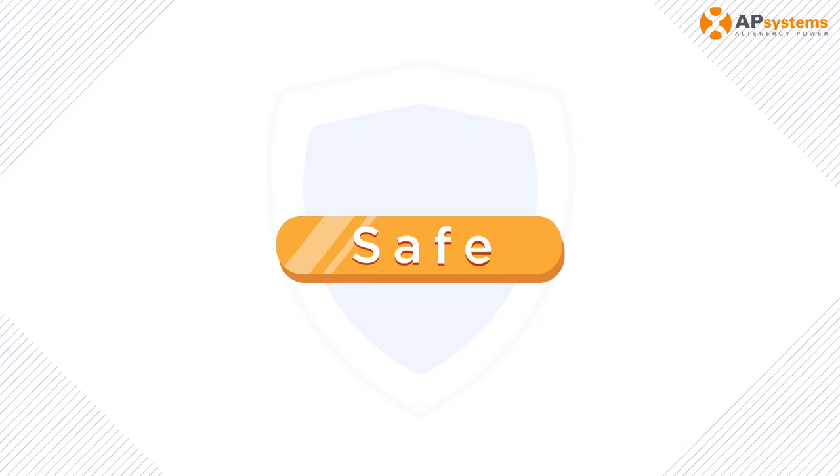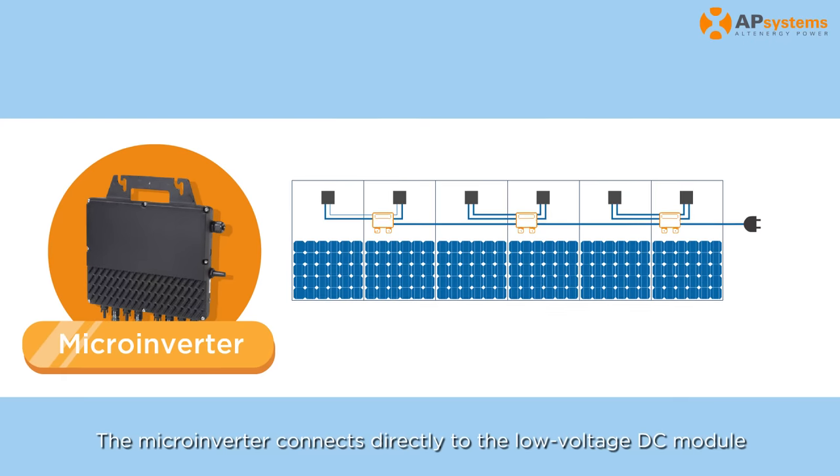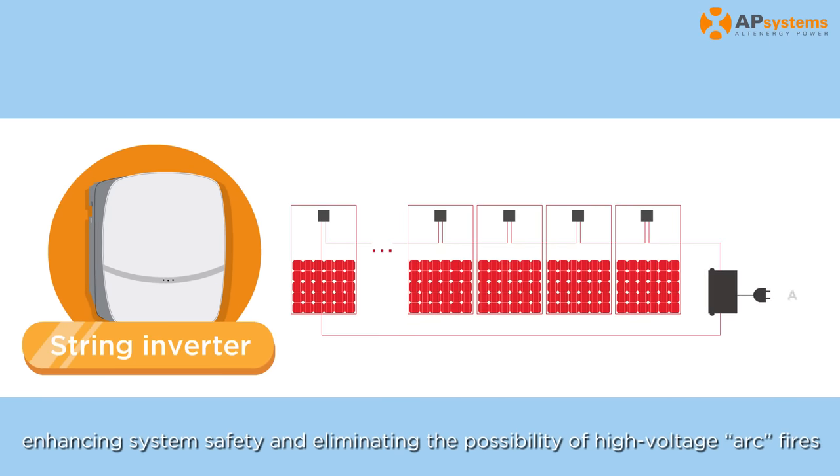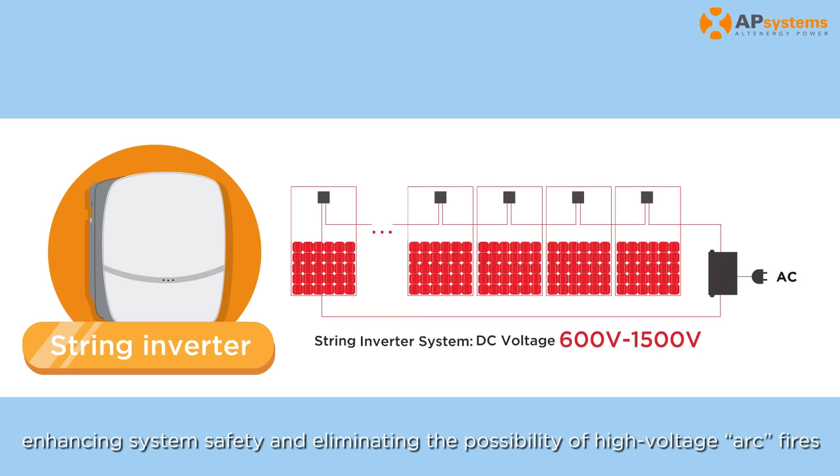Safe: The microinverter connects directly to the low-voltage DC module, enhancing system safety and eliminating the possibility of high-voltage arc fires.